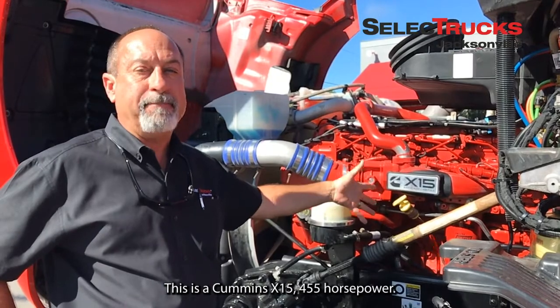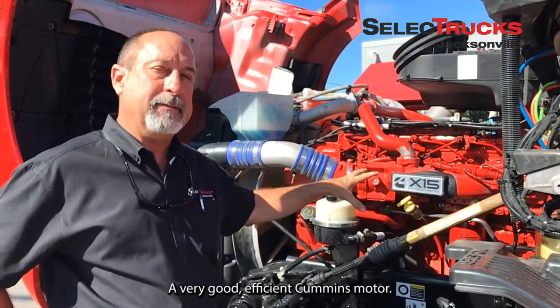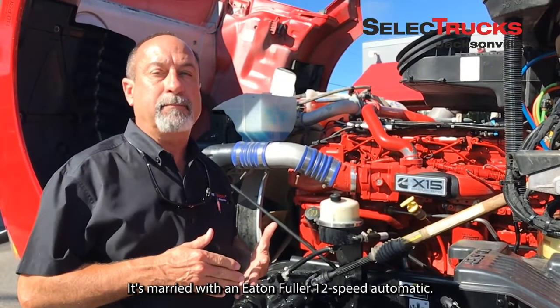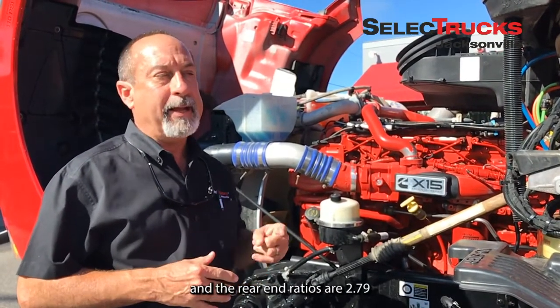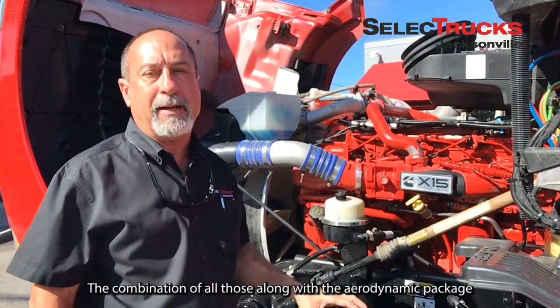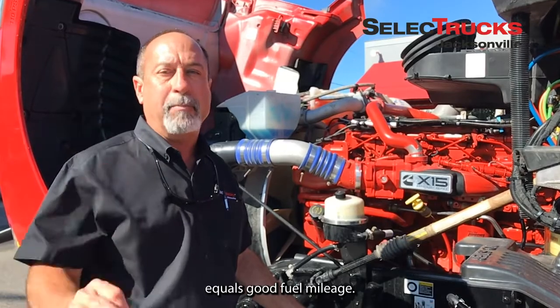This is a Cummins X15, 455 horsepower — a very good, efficient Cummins motor. It's married with an Eaton Fuller 12-speed automatic, and the rear-end ratios are 2.79. The combination of all those along with the aerodynamic package equals good fuel mileage.